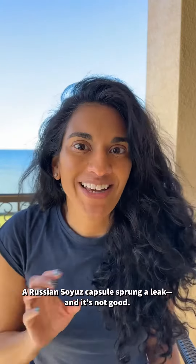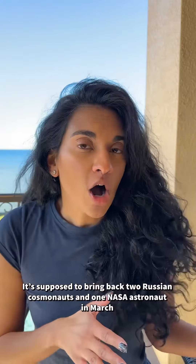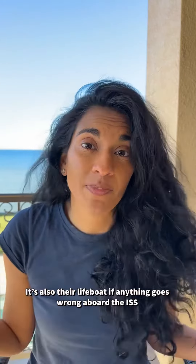A Russian Soyuz capsule sprung a leak, and it's not good. The capsule is currently attached to the ISS, or International Space Station, and it's supposed to bring back two cosmonauts and one NASA astronaut in March. It's also a lifeboat for the three of them in case something goes wrong while they're aboard the ISS.